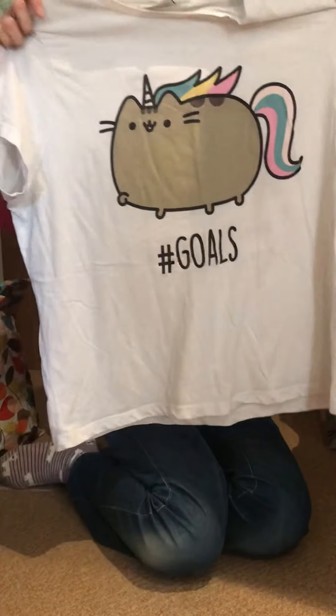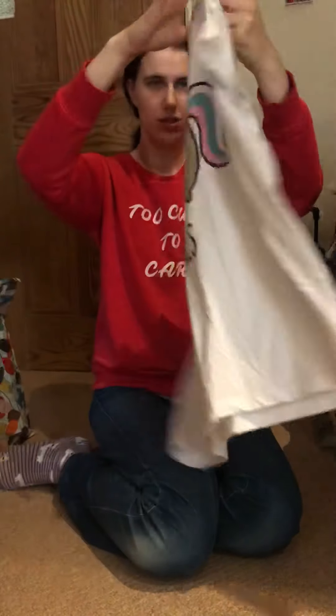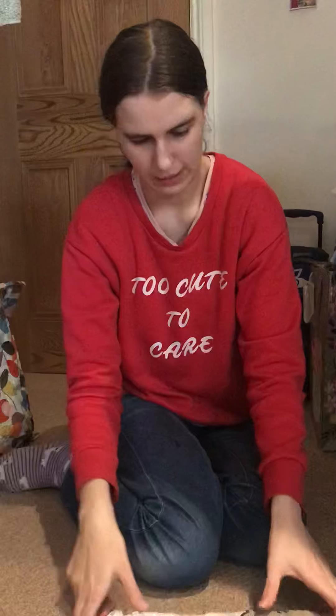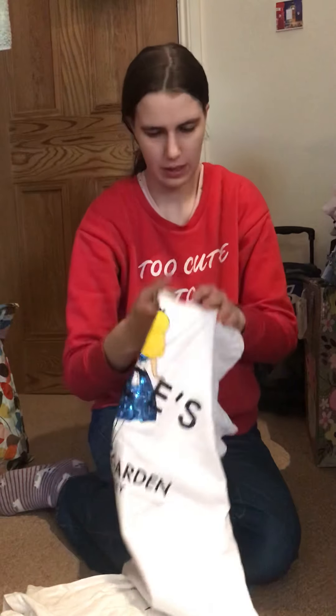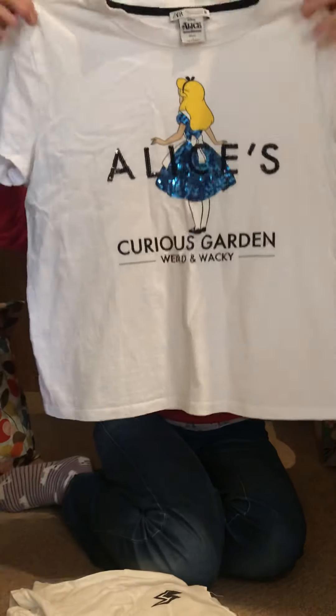Then we've got this one with Pusheen that says 'Hashtag Goals', and on the back it says 'Reality' — like you want to be a unicorn but instead you're sleeping. And then we've got this one from Zara that says 'Alice's Curious Garden' — weird and wacky.